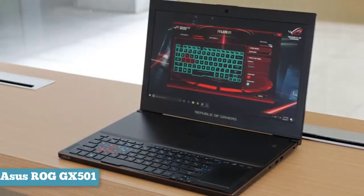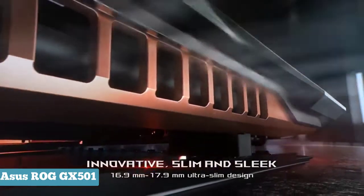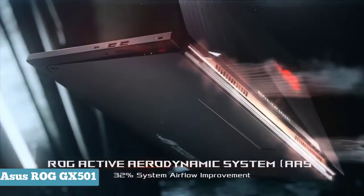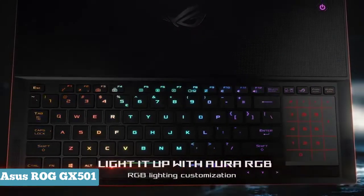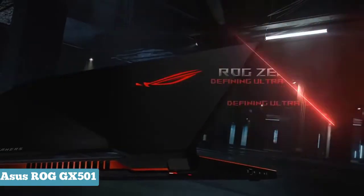Under the hood, our Zephyrus review unit featured an Intel Core i7-7700HQ processor running at 2.8GHz along with 16GB of RAM, but of course the star of the show is NVIDIA's GTX 1080 GPU. No matter how you look at it, the ASUS ROG Zephyrus is remarkable — it marks a new era for gaming laptops, one where you can expect a thin five-pound notebook to pack as much power as an eight-to-ten pound machine from a few years ago.